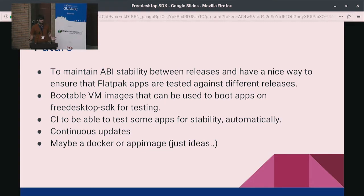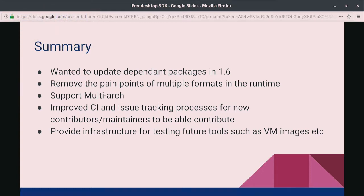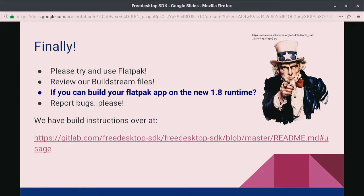Continuous updates, and in the future we could also deploy it as a Docker image — that would be quite interesting. In summary, we wanted to update all the packages in 1.6, remove the pain points of having different formats and tools to build it, support multi-arch, improve the CI and issue tracking for new and existing contributors, and provide infrastructure for testing future tools. When 1.8 becomes stable, we'll want to move to 1.10, and with the new CI approach that might be easier. If you have a Flatpak app, please go and test it on top of 1.8 and open an issue if you find any bugs. Thank you for listening. Any questions?